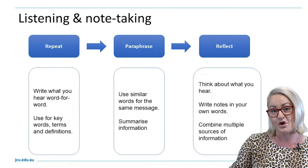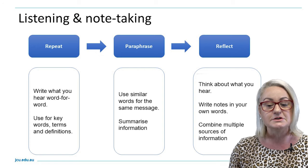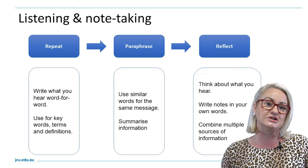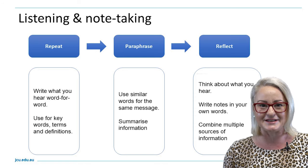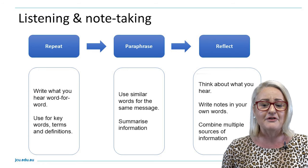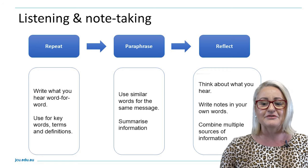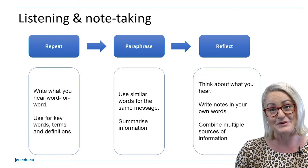Another key aspect of study is note taking, and listening will be important in this process. We listen to repeat ideas, paraphrase — taking the original idea and putting it into our own words — and to reflect and look at connections. When repeating information you might be writing concepts and key ideas word for word. Some students create glossaries in the back of their lecture books. Paraphrasing is using your own words to summarize the original information, and reflection is thinking deeply about what you've heard and combining ideas from multiple sources.